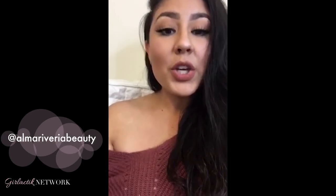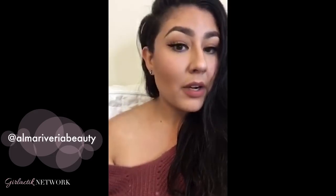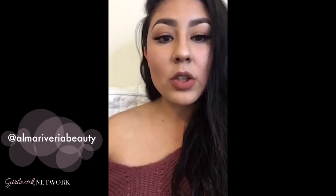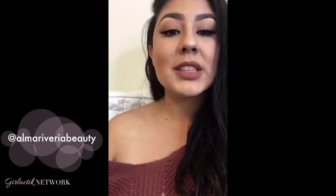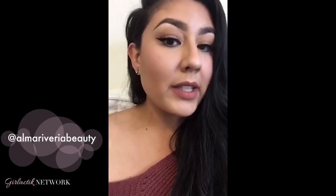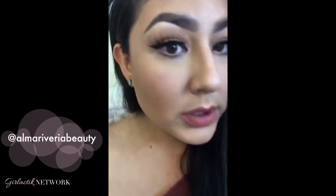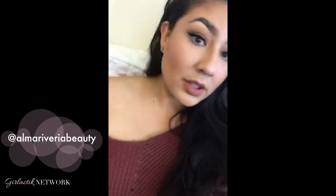Hey guys, I wanted to come on here real quick and tell you about this Girl Lactic Luminous Face Powder — that's the one I'm wearing today. And honestly, it was like the quickest thing in the whole world. I got ready in 15 minutes, which is the fastest I've ever done. It feels like I have nothing on my face, it's so lightweight. I've been wearing it all day, I haven't touched it up at all, and it still looks amazing.